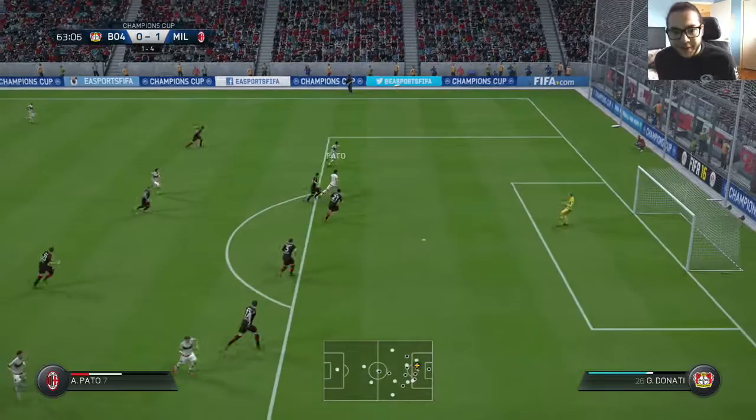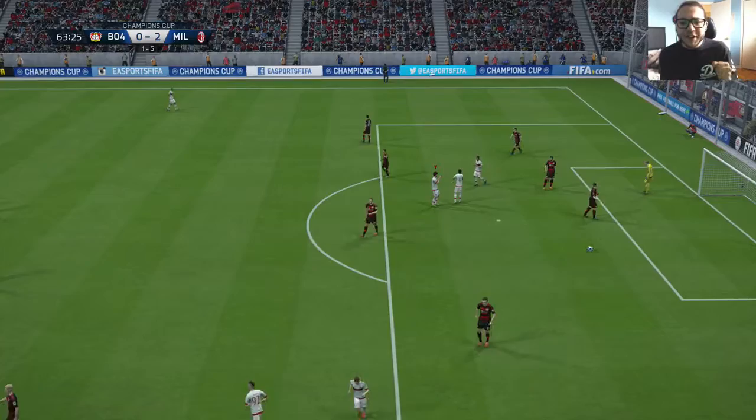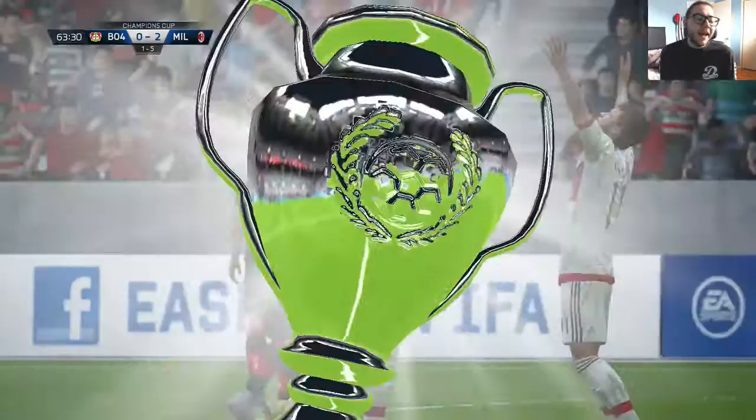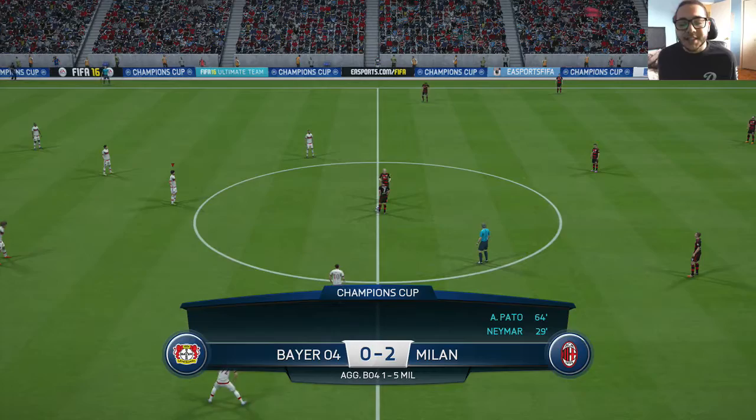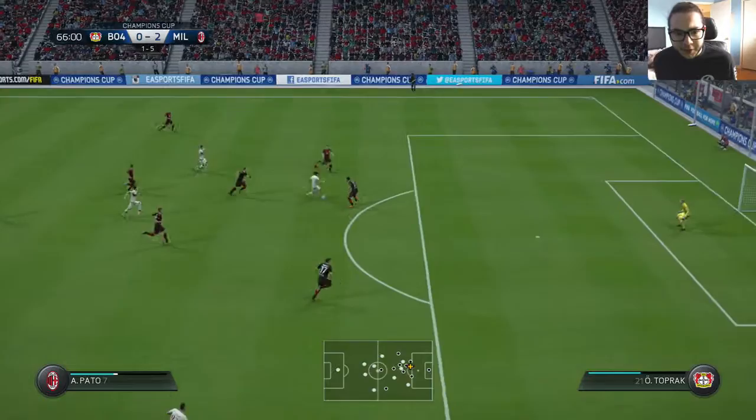In the second half, Stefan El Sharaoui cuts inside and plays a very nice ball to Pato. Alex Pato puts it into the back of the net — his first goal in the Champions League — off an assist from El Sharaoui in the 63rd minute. It's 2-0 and 5-1 on aggregate. This is pretty much a sealed deal; we are into the semifinals.